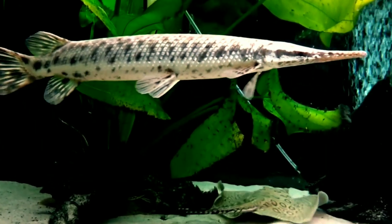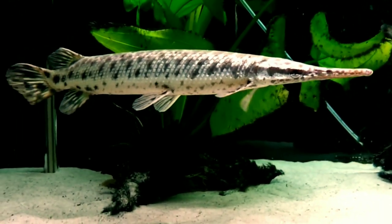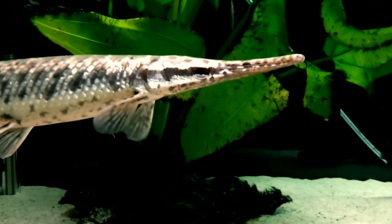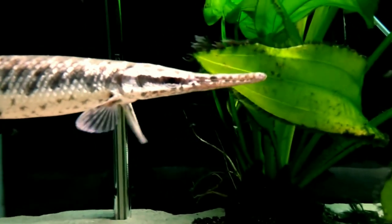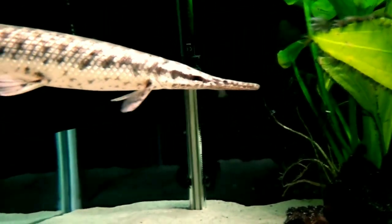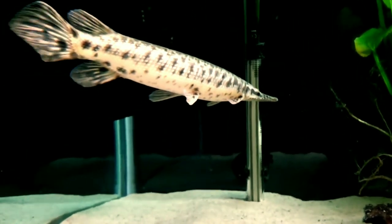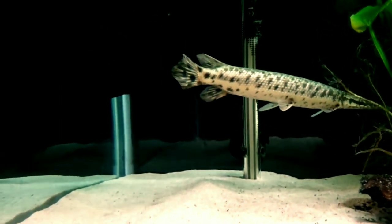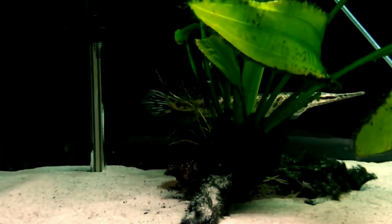The sixth tank mate is spotted gar. The spotted gar is a freshwater fish native to North America. It has an abundance of dark spots on its head, fins, and body. Spotted gar have an elongated mouth with many needle-like teeth to catch other fish and crustaceans. It is one of the smallest of seven gar species found in North America. They grow two to three feet in length and require a minimum 350 gallon aquarium. Spotted gar is a good option for your peacock bass aquarium.